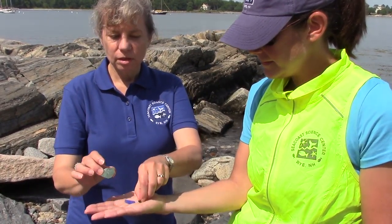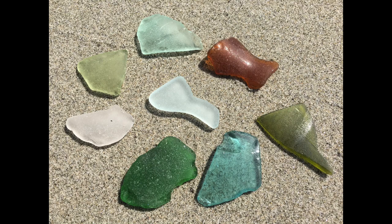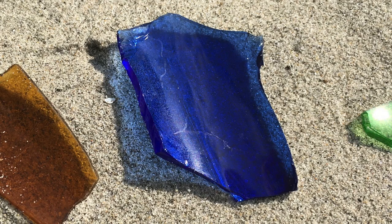These two — the clear color and the green — are among the most common, along with brown, because unfortunately a lot of beer bottles are brown and a lot of beer bottles get thrown in the ocean.